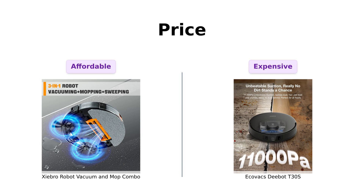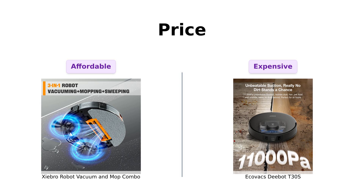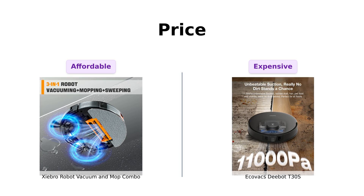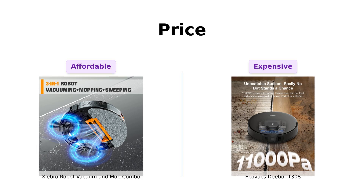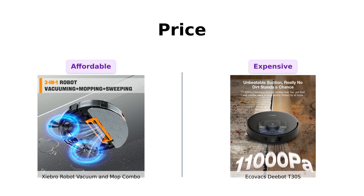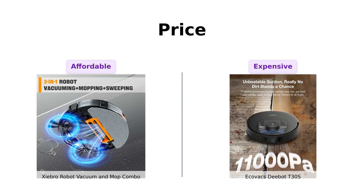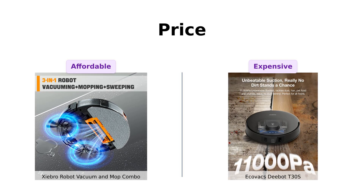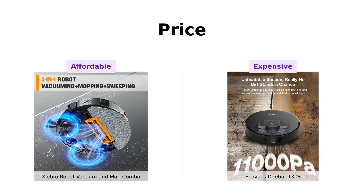Let's start with the price. Shebro comes in at a wallet-friendly $269. Meanwhile, the D-Bot T30S will cost you a whopping $999. For that price, I hope it can vacuum my floors, do my taxes, and maybe even cook me dinner. So if you're looking to keep both your floors and your bank account clean, Shebro is the clear winner here.